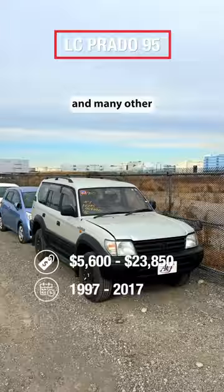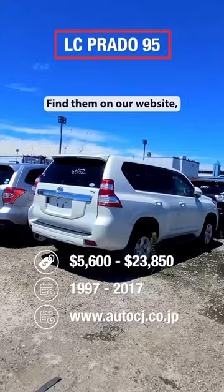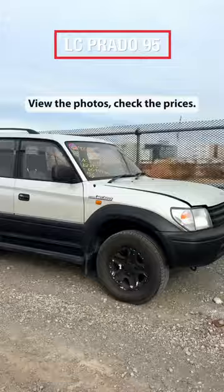This Prado 95 and many other 120 and 150 series are available in our stock. Find them on our website, view the photos, and check the prices. You can order yours today.